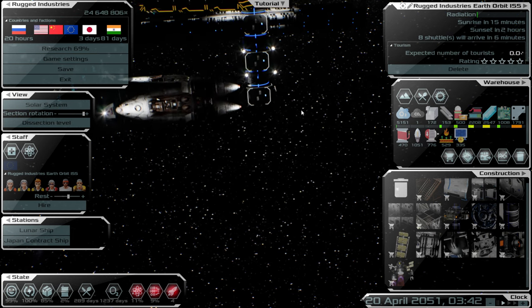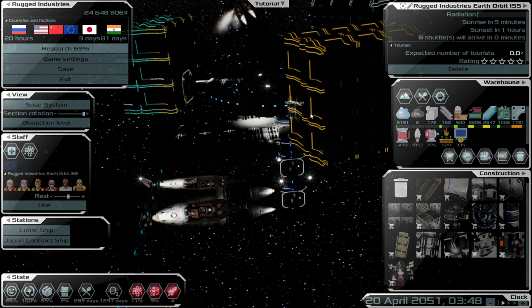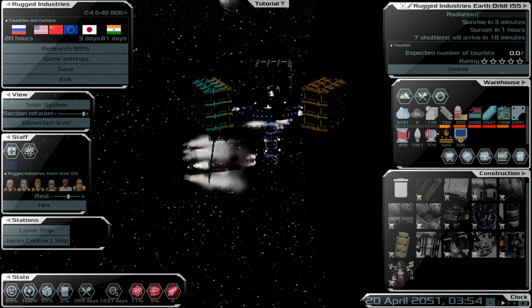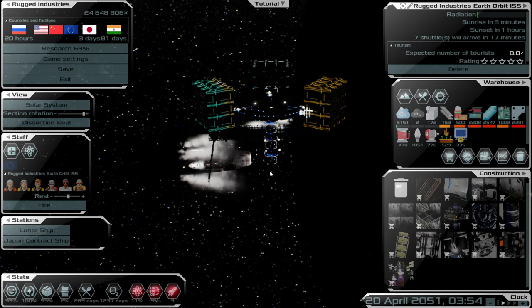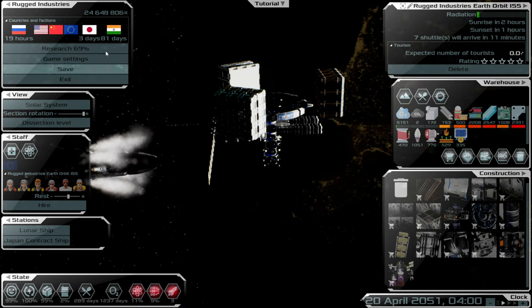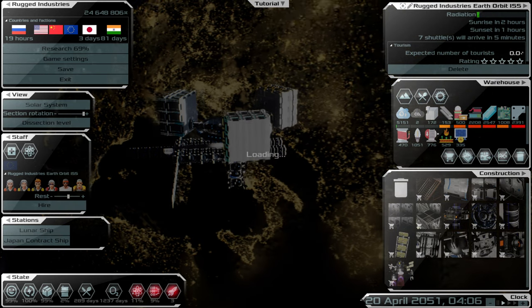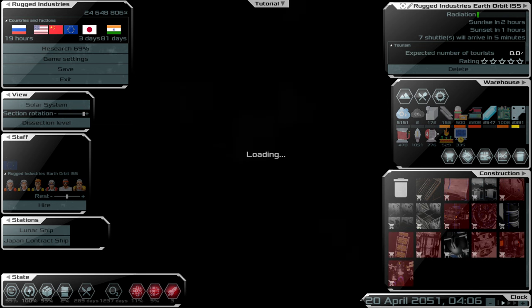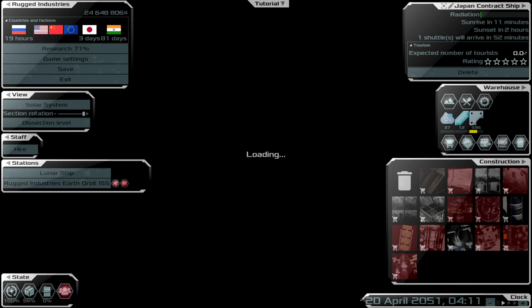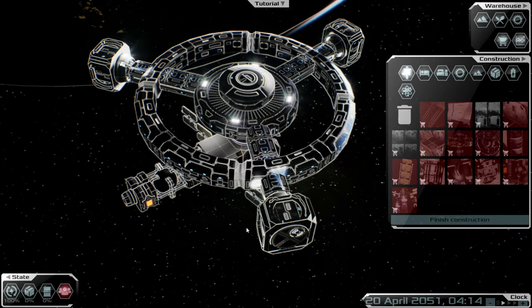We've still got four shuttles waiting. Research is at 69% — looks like the crew are on a rest. Vegetables aren't too much of a worry for us at the moment. We should complete the rest of that research once they all wake up. While they're asleep, let's move over to our two ships. The lunar ship already has its shuttle supplies. Let's go ahead and place the new disk module.